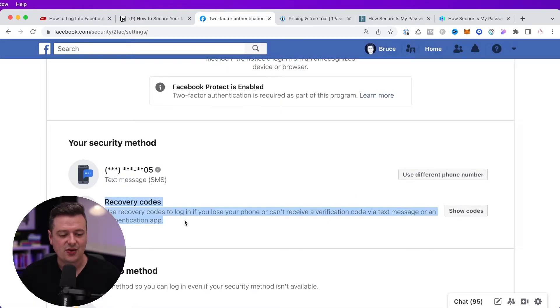While you're on this screen, go ahead and grab your recovery codes. If you don't see this, there will be a Setup button that will allow you to set this up and then download a list of recovery codes. This can be really helpful if for whatever reason you're not getting the text messages, you're not able to use your authentication app, and you just need a way to get back in. You can use one of these recovery codes and get right back into your account.